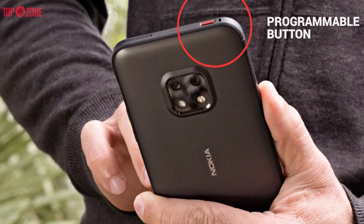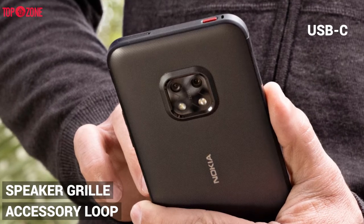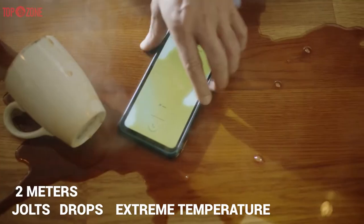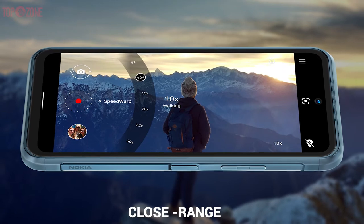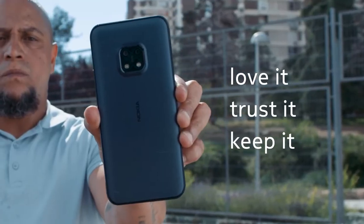A programmable button and dual-SIM slot sit on the top edge of the XR20, while a 3.5mm headphone jack, accessory loop, speaker grille, and USB-C charging port are on the bottom. The phone has IP68 and MIL-STD-810H ratings, meaning it can handle jolts, drops, extreme temperature variations, and dips of up to 2 meters in water. Thanks to Bluetooth 5.1 and NFC, the latest close-range communication standards are supported. Its defining trait is ruggedness, making it a durable option for adventure-sport enthusiasts and others who love the outdoors.